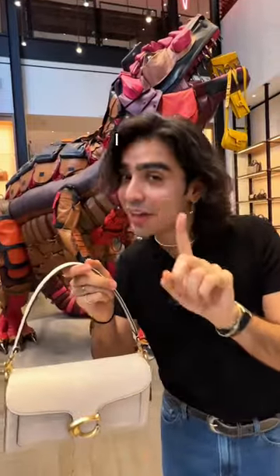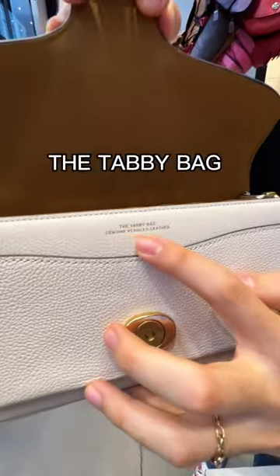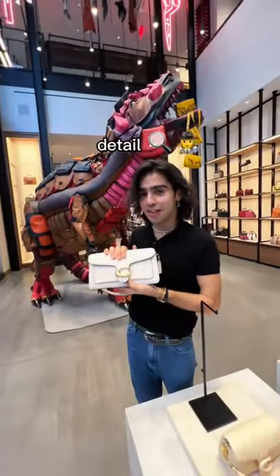There's a special little detail that I want to show you — take a look inside. We actually have some lettering in there that says 'the tabby bag in genuine pebble leather.' It's a special little detail that I love.